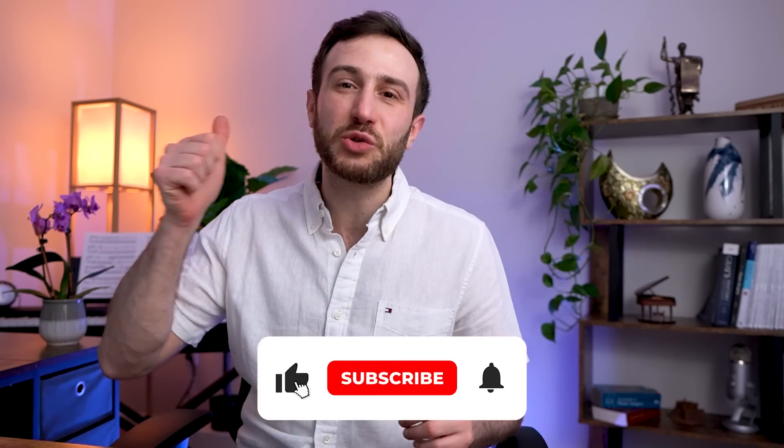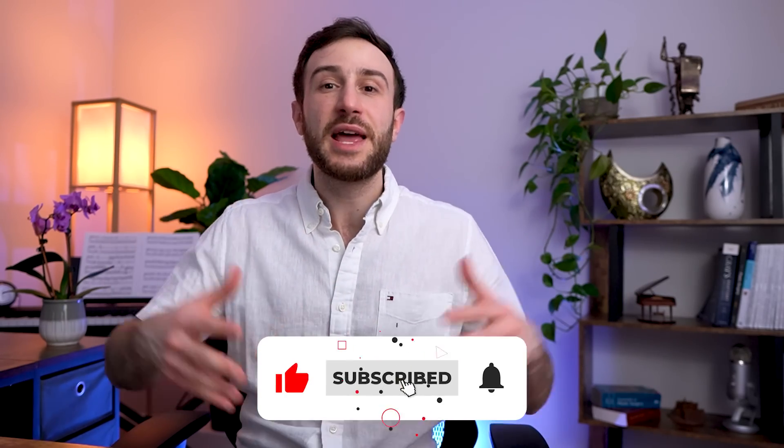If you found value in this video, make sure to hit the like button, subscribe to the channel, and hit the bell so you get notified whenever I post future videos. Thank you everyone so much for watching and see you in future videos. Peace.